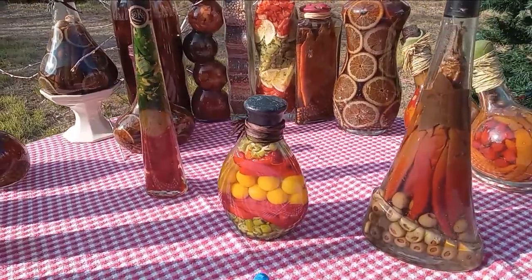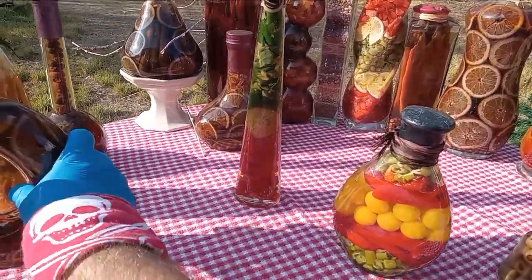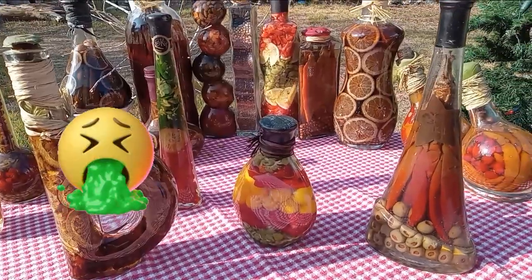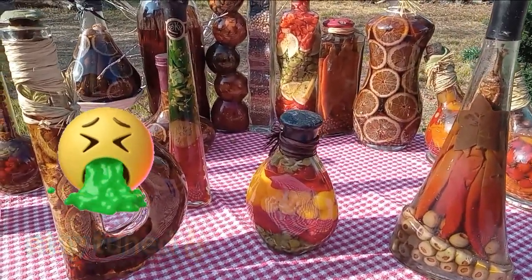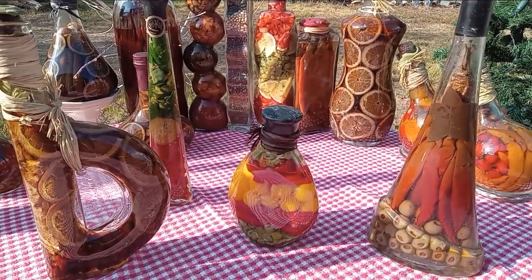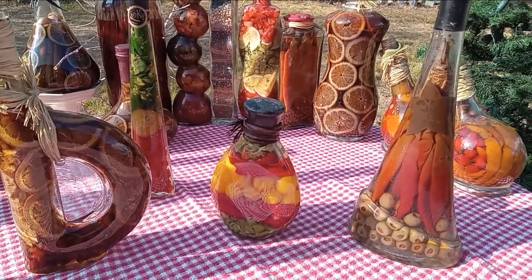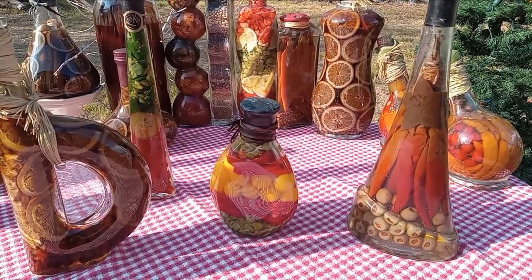We've got to figure out what the heck to do with these things. I was thinking we could kind of evaluate each bottle, each content. And then I was thinking of trying one — the Forbidden Dumpster Fruit. Dumpster Veg. Whichever one looks the least rancid.